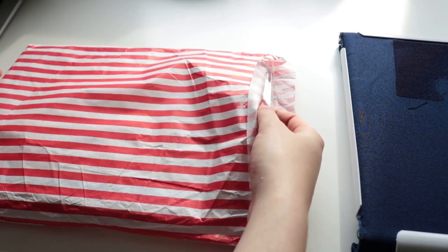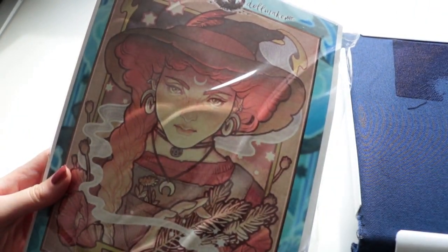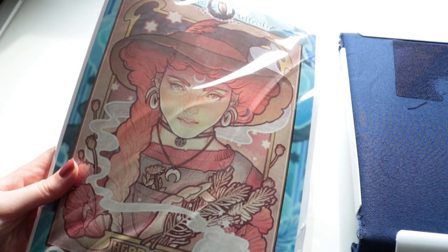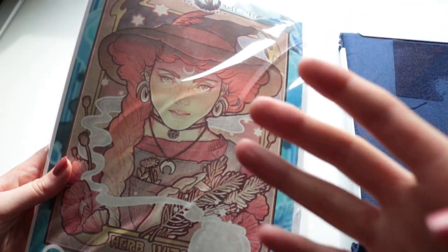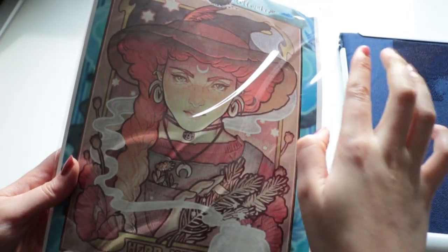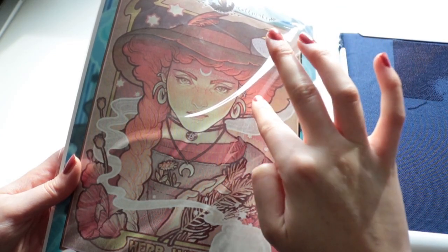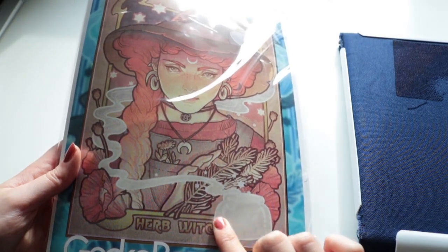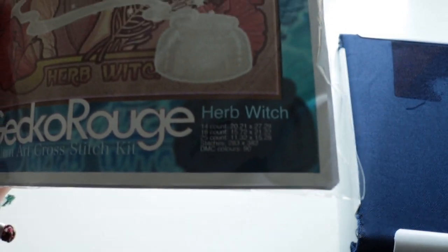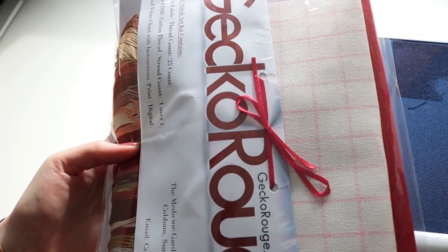The kit is the Herb Witch — it's a Medusa Dollmaker design and I can barely resist some of her pieces. She's a red-haired lady with herbs, flowers, and poppy flowers, so you know what she's up to, and she has a magic bottle down here. She's so pretty. Crazily, she has 90 colors. I haven't opened it yet and I won't until I start her, which might take a while.